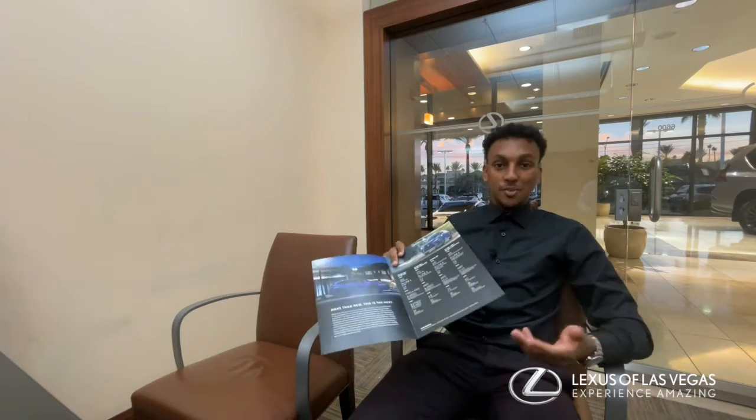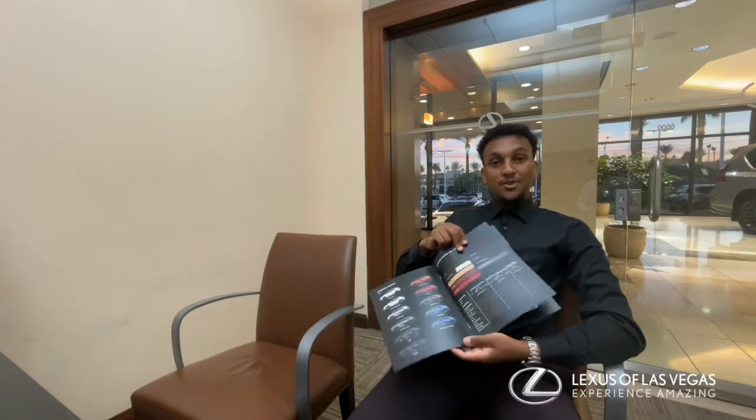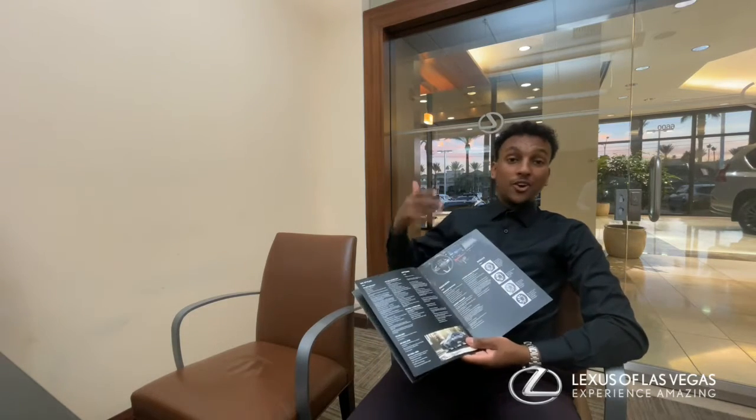We have some brochures here at the dealership in the meantime. You can take a look at all the specs, all the different colors it comes with, and also all the different packages and options that you can get on your new vehicle. Now let's get to the video.